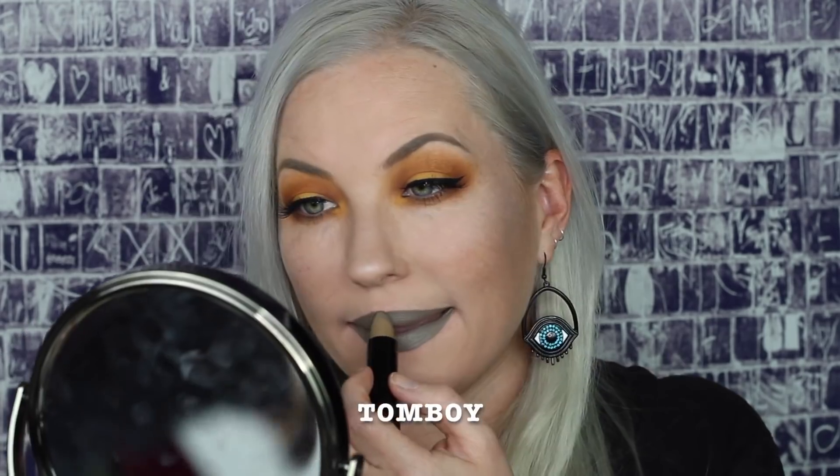This next color I wanted to throw in here — I have used this before, it's not part of this new bundle, but I wanted to include it while I'm doing the Melt lip swatch. This color is Tomboy. I love this color — it's super unique. It is like a grayish green color. I already know that I love it, but I thought I'd show you guys in comparison to all of the other colors we're trying out today.